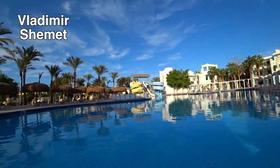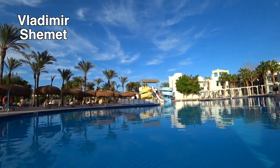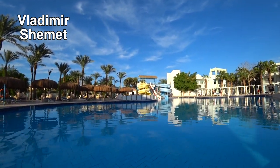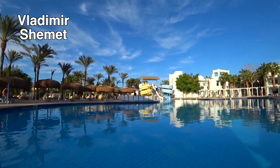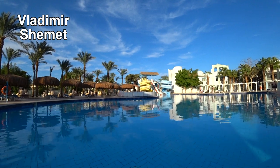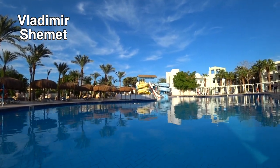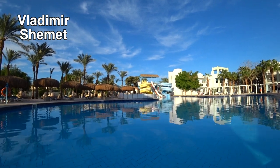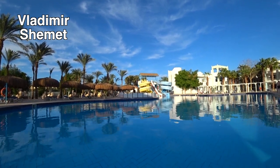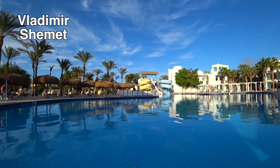Не обращайте внимание на эти три горки, которые вы сейчас видите — это другой бассейн. В отеле Mirage Bay Aquapark работает подогрев именно в бассейне с аквапарком — это отдельный бассейн. Бассейн с аквапарком вы увидите в другом видео, и там я тоже покажу температуру водички, чтобы было понятно, что такое бассейн с подогревом.